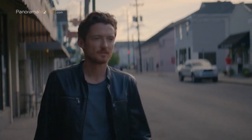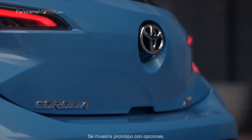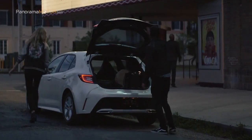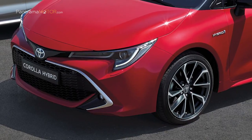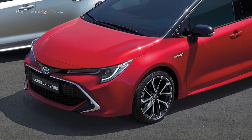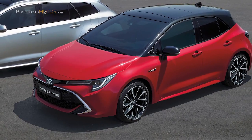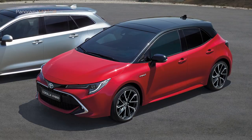Para otros mercados, Toyota también ofrecerá el motor de gasolina Dynamic Force de 2 litros, que adopta lo más reciente en tecnologías de Toyota para mejorar la potencia, el consumo de combustible y unas emisiones más limpias. El nuevo Corolla Hatchback 2019 cuenta con un sistema de suspensión delantera McPherson de probada eficacia y una nueva disposición de suspensión trasera multibrazo, con nueva tecnología de válvula de amortiguador y, por primera vez, la disponibilidad de la suspensión variable adaptable AVS.